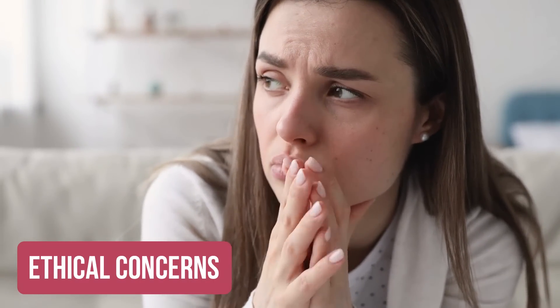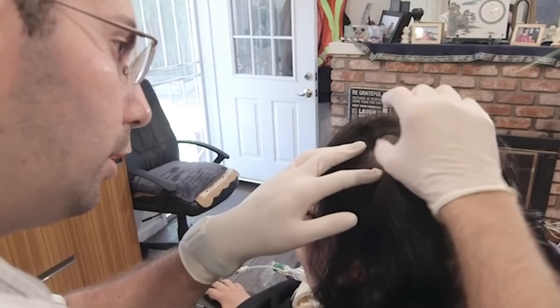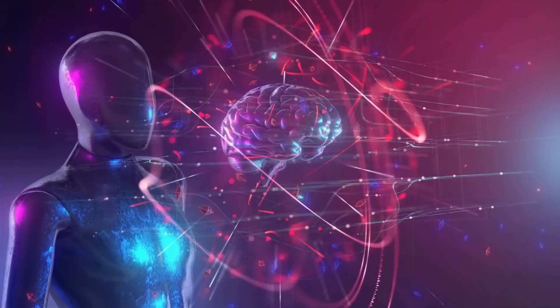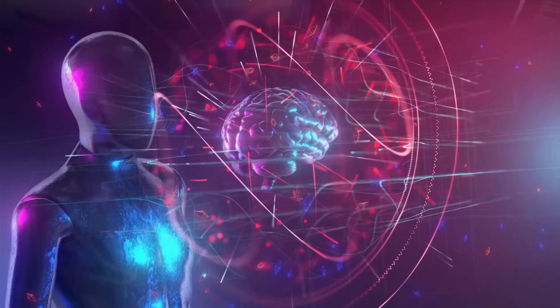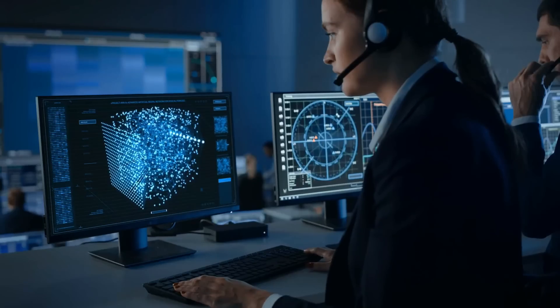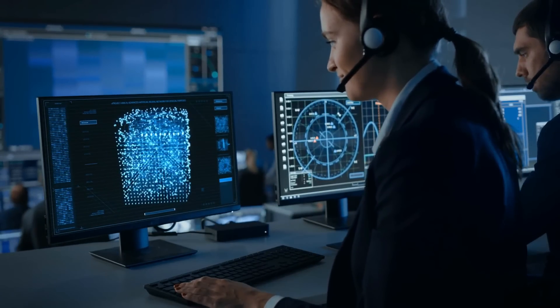Ethical concerns are also a significant challenge for brain chips. There are concerns around privacy and security, and the risk that brain chips could be used for nefarious purposes, such as mind control or surveillance.